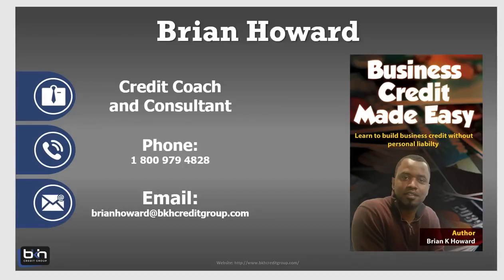Alright, how you doing guys? Here's Brian Howard with BKH Credit Group and BKHcreditgroup.com. In this quick video, I'm going to show you what I believe is the fastest way to start a business credit profile.